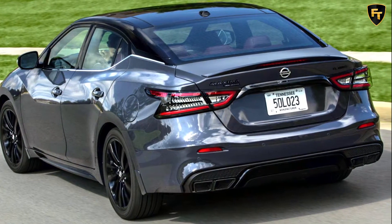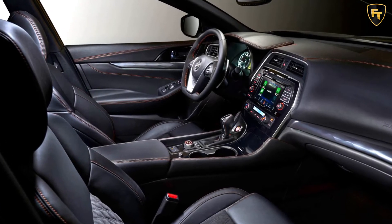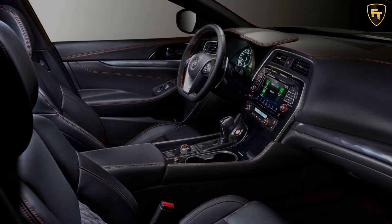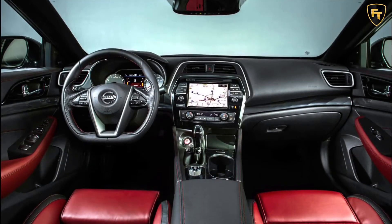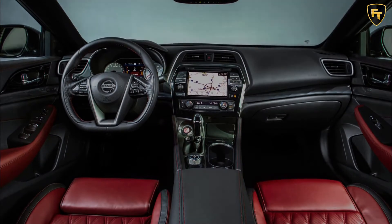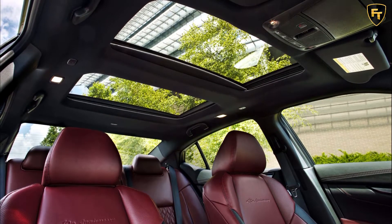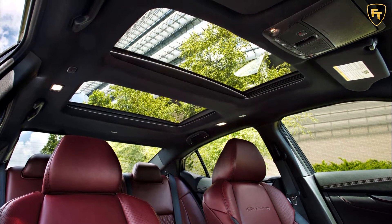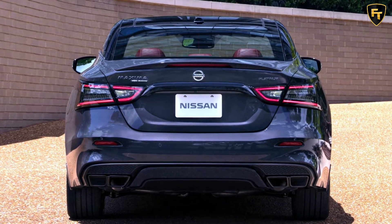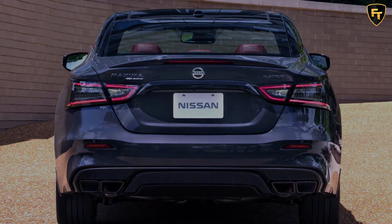Prices start from $36,990 for the now entry-level SV, marking a $690 increase over the 2020 Maxima SV. The total increase is actually $720 when you factor in the now higher destination and handling fee of $925, previously $895. The SR will set you back $42,150, up $730, with the range-topping Platinum available from $42,220, up $710.